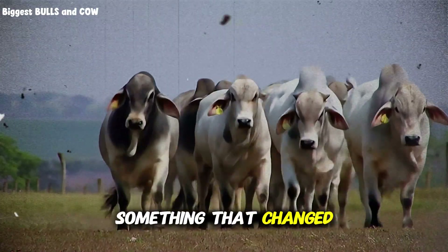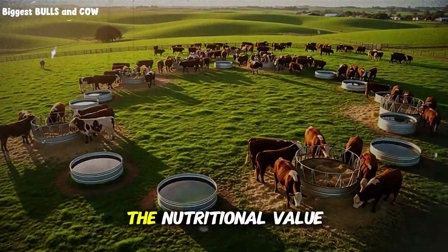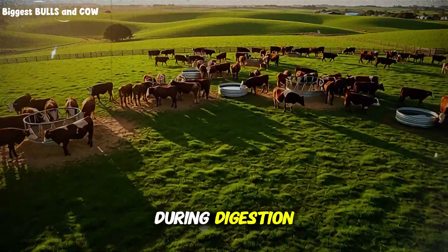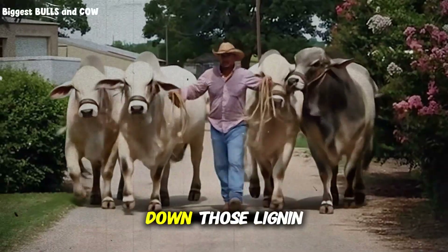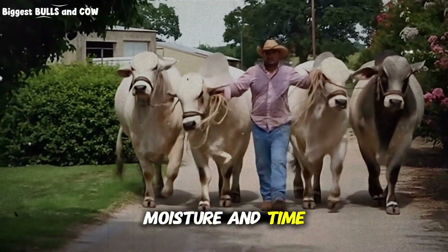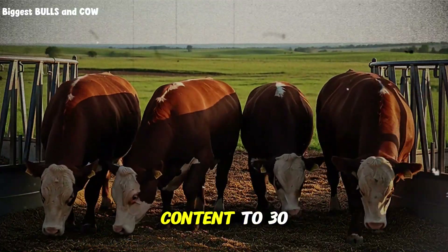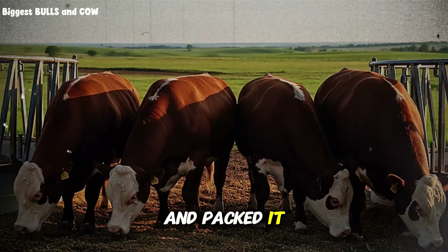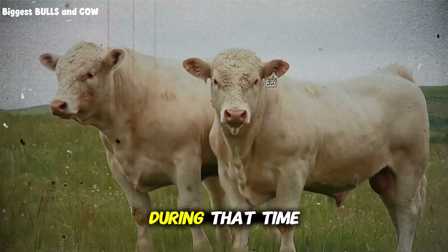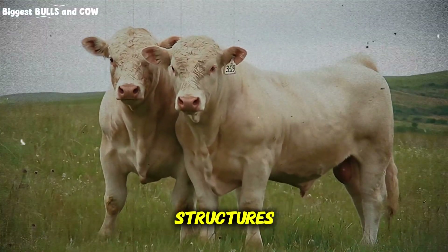Then I discovered something that changed everything. The nutritional value of corn stover isn't just about what's in it — it's about what can be released during digestion. There's a biological process that breaks down those lignin bonds before the feed even enters the animal. The third method I tested involved moisture and time. Instead of storing the corn stover bone dry, I increased moisture content to 30–35% and packed it tight in a pile, covered with plastic, just like ensiling. I let it sit for a minimum of 30 days. During that time, naturally occurring bacteria and enzymes started breaking down the complex fiber structures.